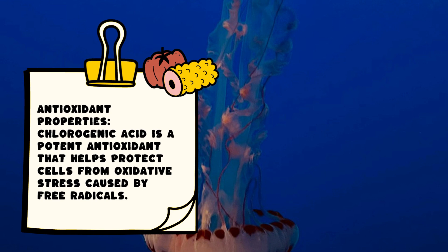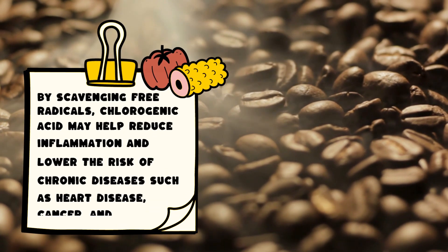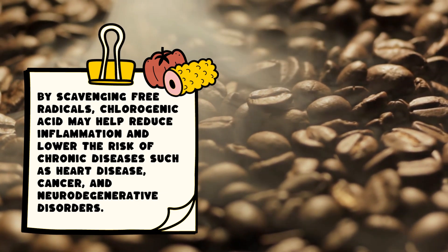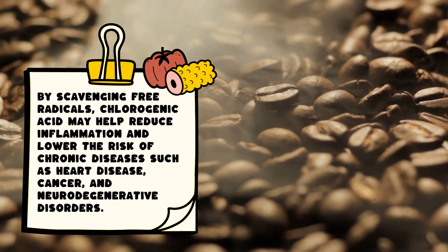Chlorogenic acid is a potent antioxidant that helps protect cells from oxidative stress caused by free radicals. By scavenging free radicals, chlorogenic acid may help reduce inflammation and lower the risk of chronic diseases such as heart disease, cancer, and neurodegenerative disorders.